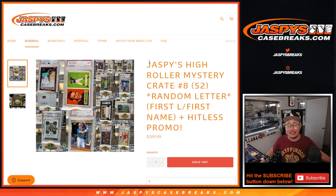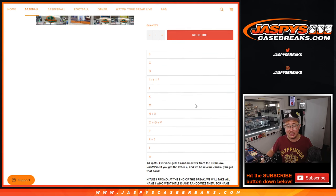Hi everybody, Joe for JaspisCaseBreaks.com here with the Jaspis High Roller Mystery Crate, Series 2, random letter break number 8. We're going by the first letter of their first name, and there's a hit list promo. If you go hit list in this, we'll randomize the hit list people. Name on top gets a spot in the next break, so there's a second chance opportunity.